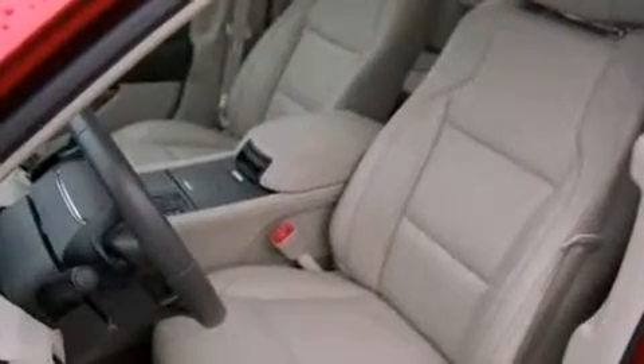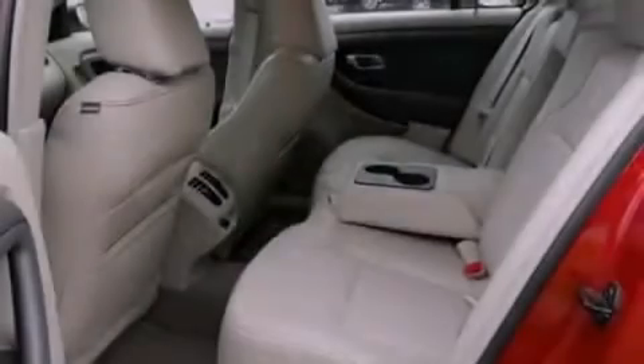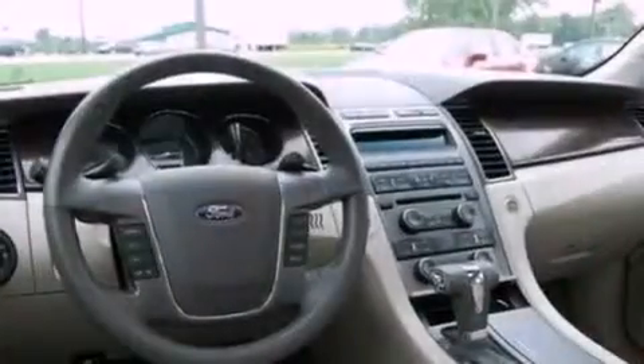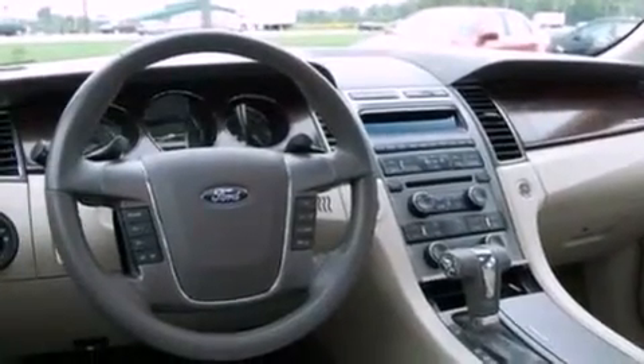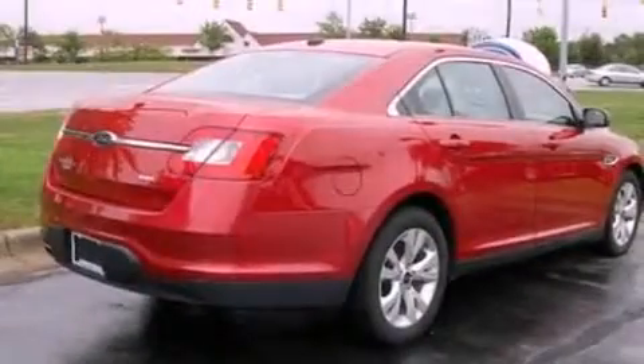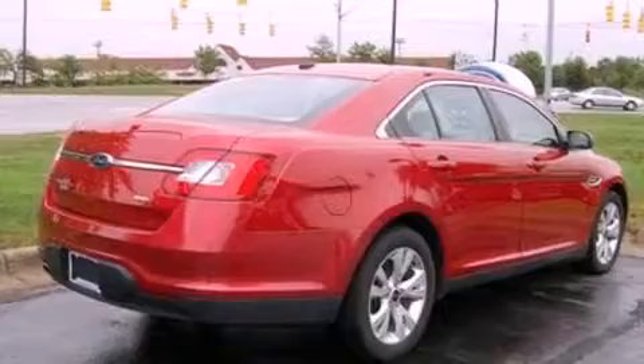Its top features include a power moonroof, dual power seats, cruise control, a six-speaker audio system, a leather-wrapped steering wheel, steering wheel-mounted gear shifting, big 18-inch wheels, a low-tire pressure indicator, and air conditioning with automatic climate control.